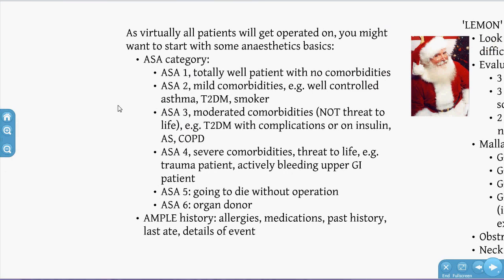Smokers are often classified as ASA 2. Remember the SAMPLE history in anaesthetics: signs and symptoms, allergies, medications, past history, last ate — very important since virtually everyone will be operated on — and details of the event. For anaesthetic examination, think about the LEMON approach: look externally — are they obese, do they have beards? For example, Santa Claus would be a very difficult person to intubate, with a large fat neck and limited mobility.